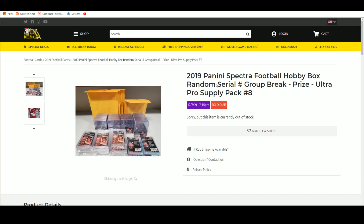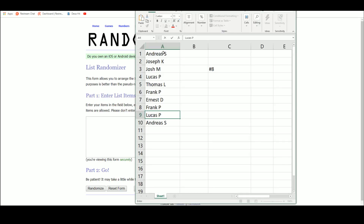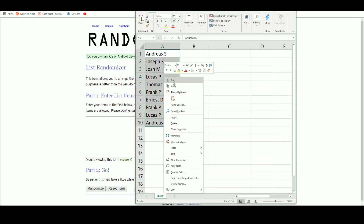All right, 2019 Spectra Football Hobby Box random serial number group break, with the prize being an Ultra Pro supply pack — six packs of top loaders, 15 mags, four packs of sleeves, bubble envelopes. We'll do that at the end. For now let's go five times on the names.